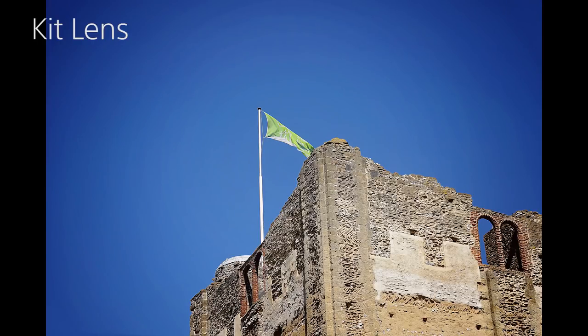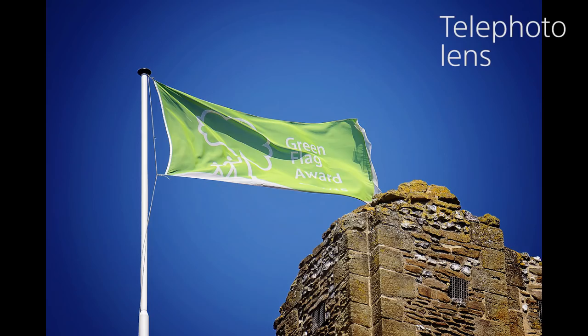In this photograph, we've taken the standard kit lens and we've zoomed it in as far as it can go. While it does bring the subject a lot closer to us, we're still getting a lot of the castle and the blue sky in as well as the flag. With the telephoto lens, we've zoomed right in on the flag — you can even see the text written on it — and it gives you an idea of how good telephoto lenses really are for helping you get that shot of a distant subject.